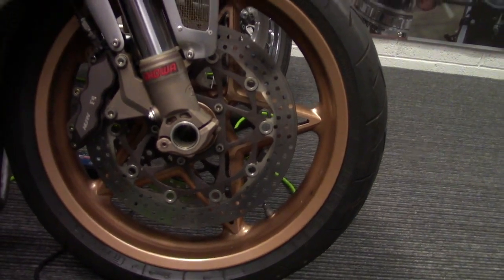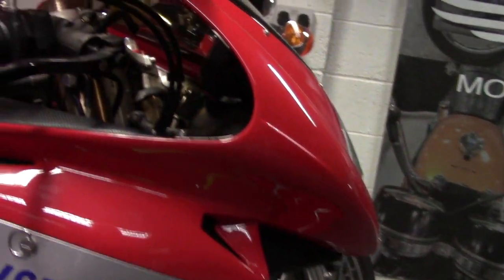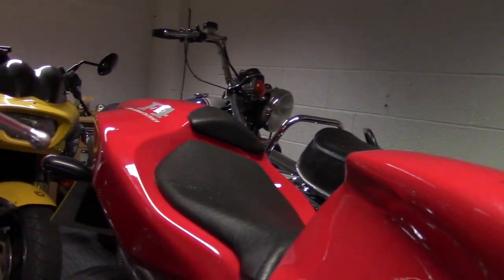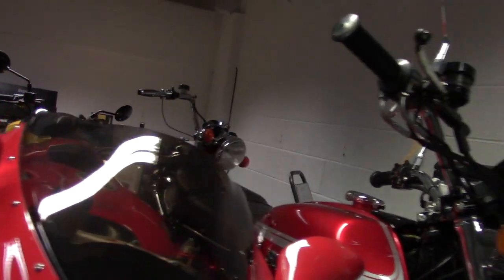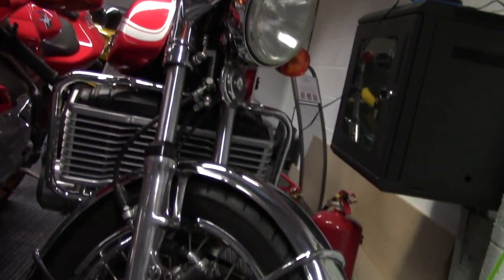Now here we have another absolutely stunning bike — the MV Agusta 750 F4. A design masterpiece, now 20 years old, it's still looking absolutely fabulous. This is the original F4 with very cool gold wheels and lovely graphics. It has the turning circle of a supertanker, is spectacularly uncomfortable to ride — but bloody hell it looks good now and forevermore.